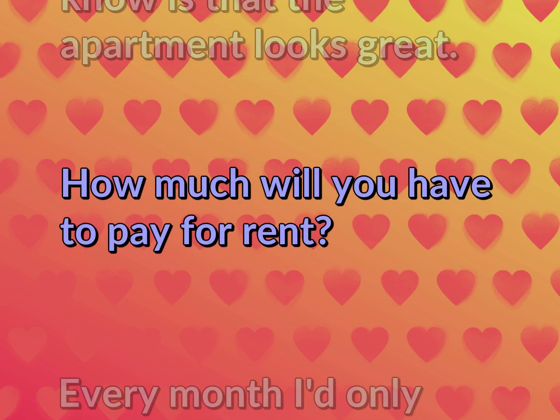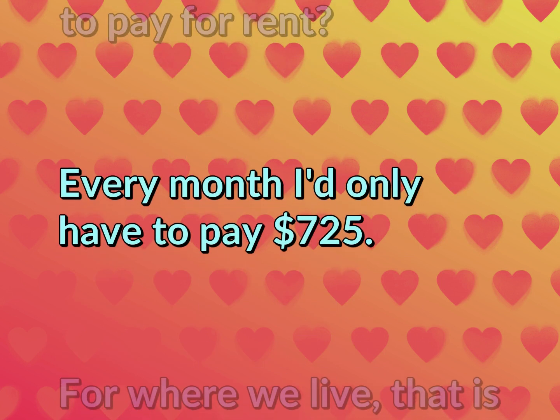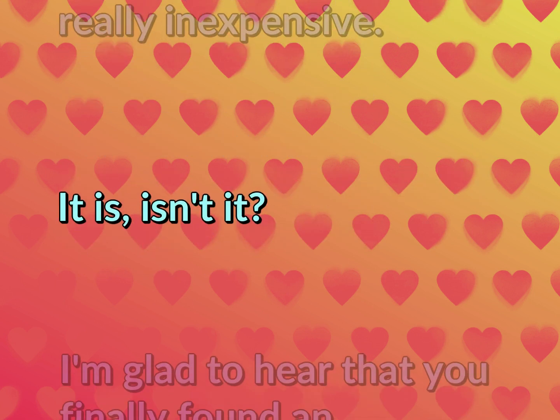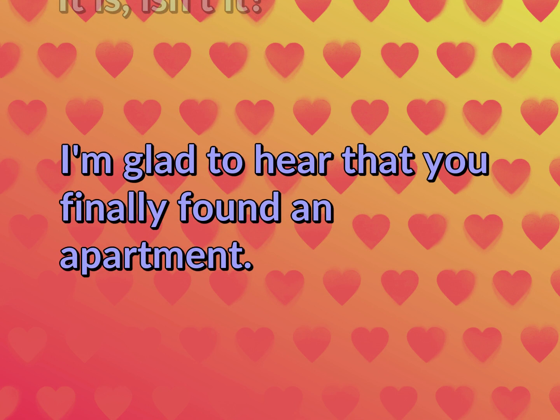How much will you have to pay for rent? Every month I'd only have to pay $725. For where we live, that is really inexpensive. It is, isn't it? I'm glad to hear that you finally found an apartment.